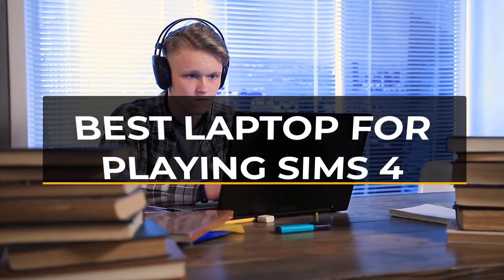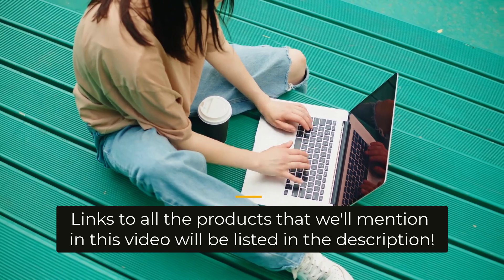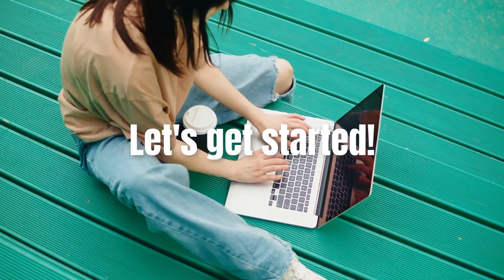In this video, I will help you find the best laptops for playing Sims 4 in 2023. Links to all the products we mention in this video will be listed in the description. Let's get started.